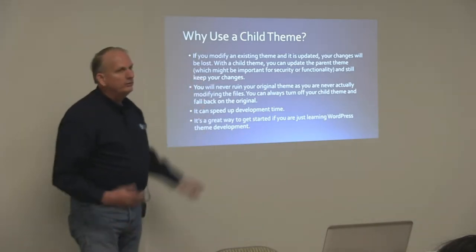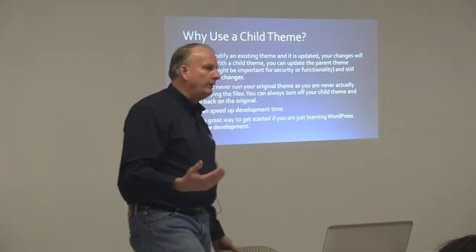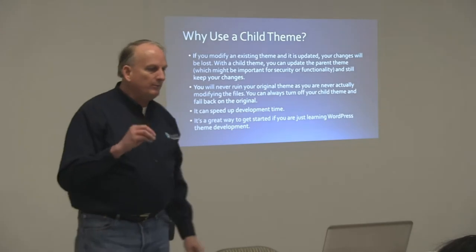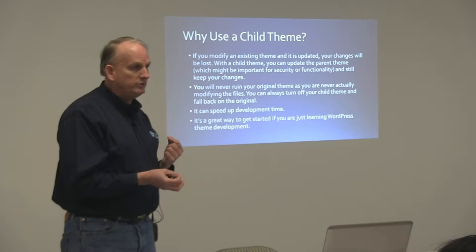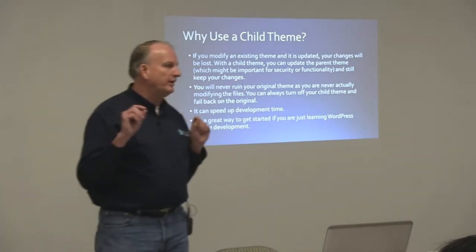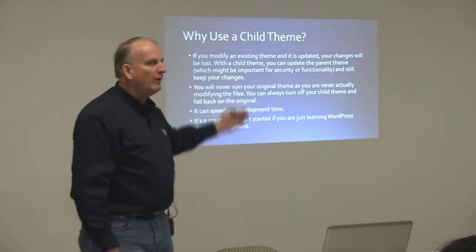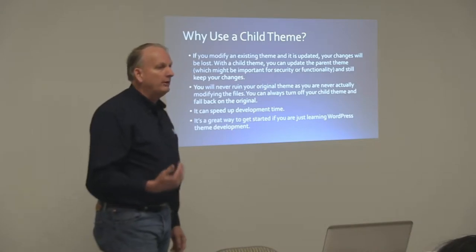So if you do it in a child theme, you can go back and replace that parent theme, update it, get the security updates, and you're in pretty good shape. One thing you've got to consider is that every time you copy a file out of the parent theme into the child theme to make modifications, if that particular file is one that gets updated in the parent theme — say for security — your version that you made changes to did not get updated. So you do have to be a little bit aware when they make a parent theme update of what the update encompasses.